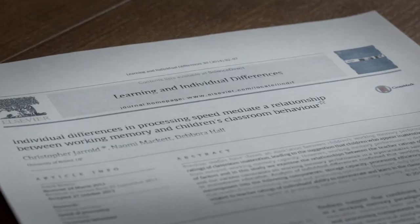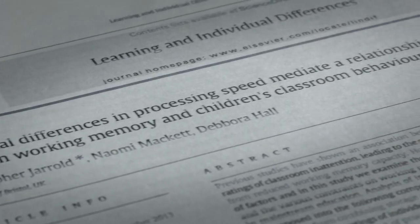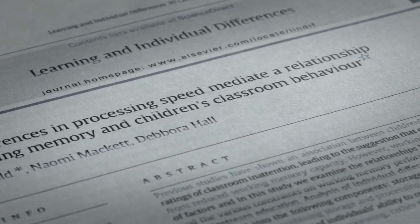In recent work published in 2014, we've shown that individuals who process distraction more slowly are more likely to be rated as inattentive or distractible by their teachers. This may be related to general speed of processing or fluid intelligence.